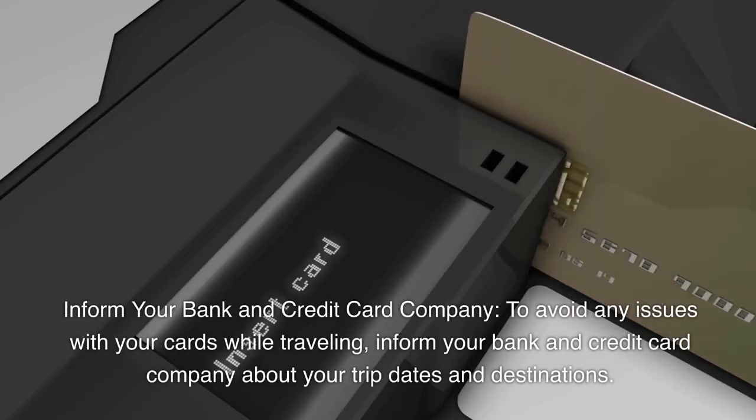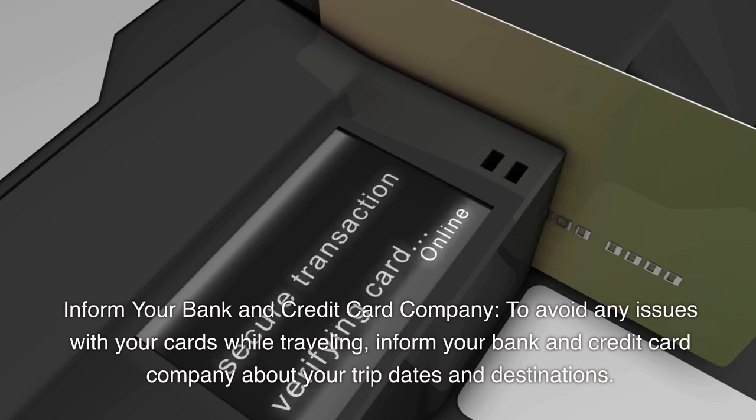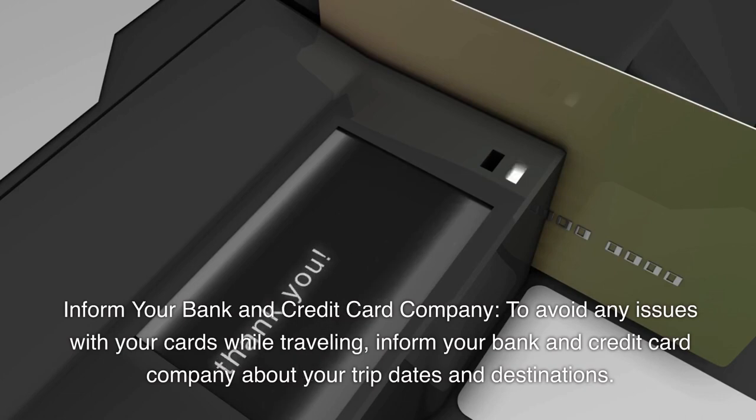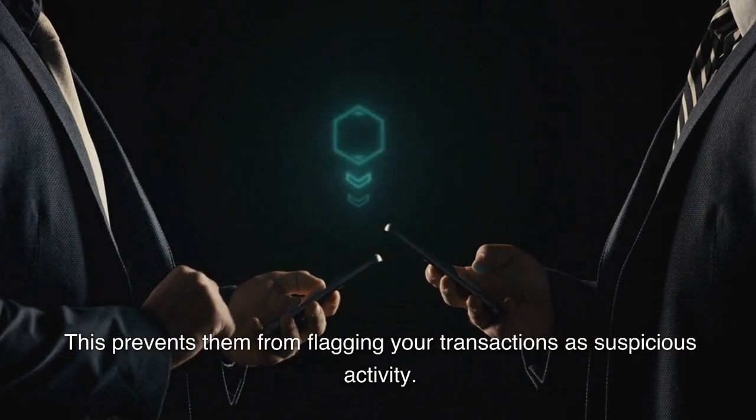Inform your bank and credit card company. To avoid any issues with your cards while traveling, inform your bank and credit card company about your trip dates and destinations. This prevents them from flagging your transactions as suspicious activity.